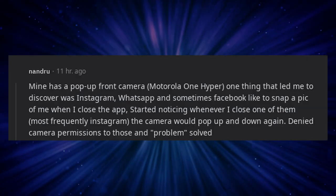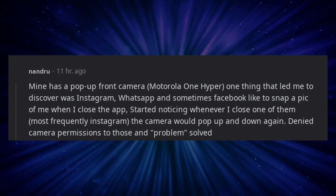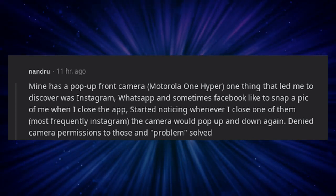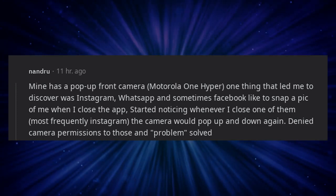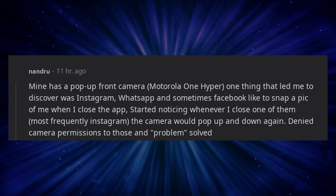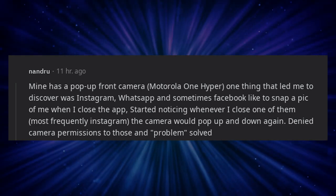Mine has a pop-up front camera — Motorola One Hyper. One thing that led me to discover was Instagram, WhatsApp, and sometimes Facebook like to snap a pic of me when I close the app. Started noticing whenever I closed one of them, most frequently Instagram, the camera would pop up and down again. Denied camera permissions to those and problem solved.